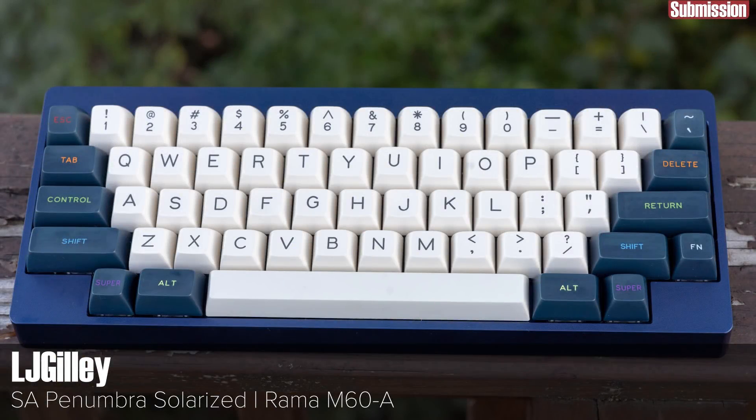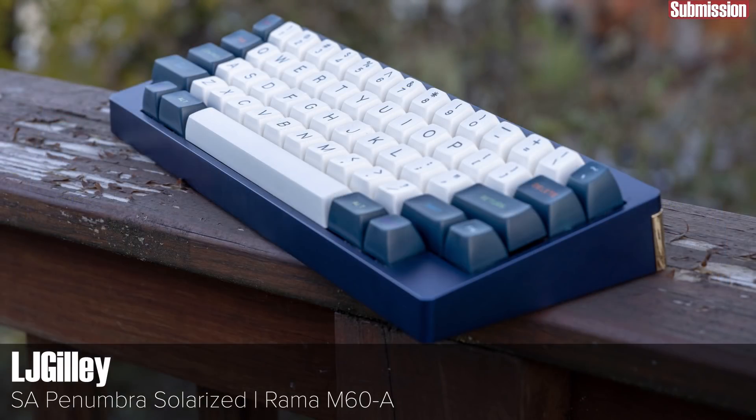Another HHKB style layout here, this time on a board with a completely different look. The M60A is another RAMA board that has high-end looks while trying to make things as accessible as possible when it comes to putting it together. It's like buying a wagyu steak at 7-Eleven. While I say keycaps aren't for me, Penumbra is one of my oldest sets and I just can't part with it. Instead of the usual yellow tinted alphas, these are the solarized alphas which look much less 70s.